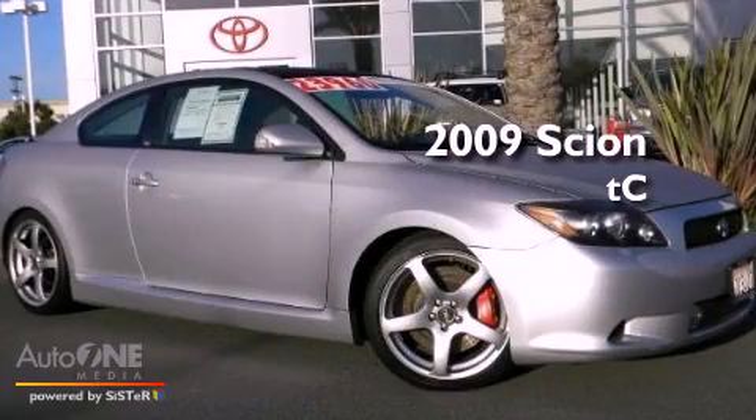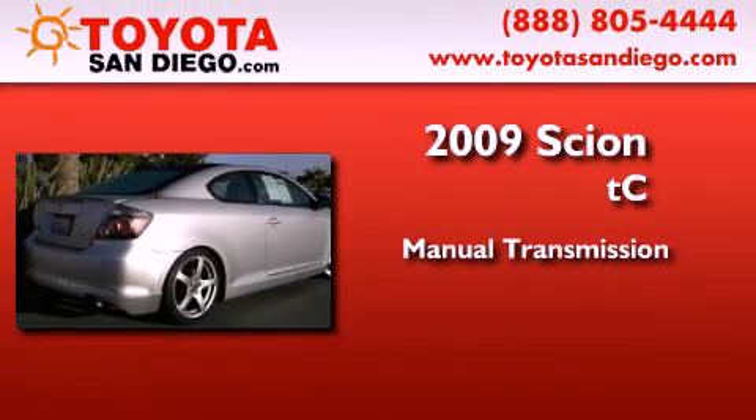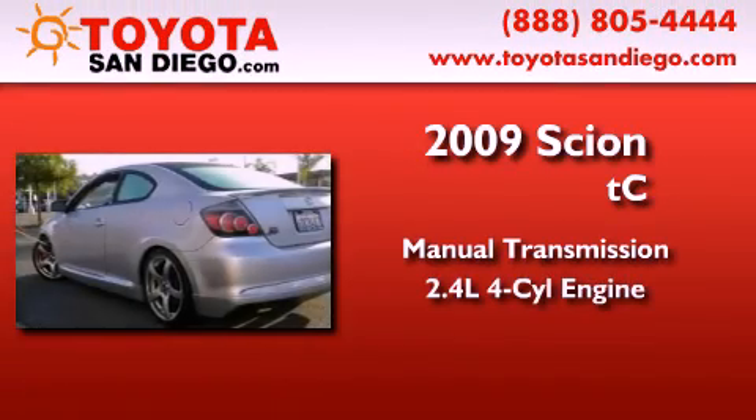This is a certified pre-owned 2009 Scion TC. This coupe has a manual transmission and an inline four-cylinder engine.